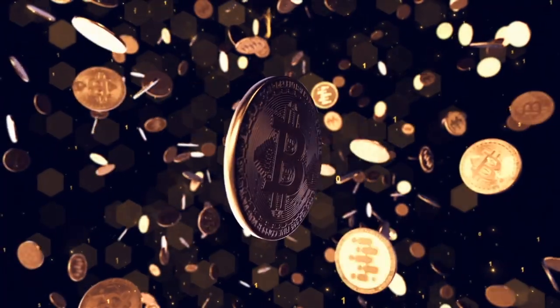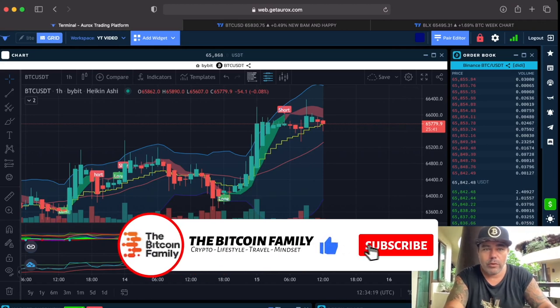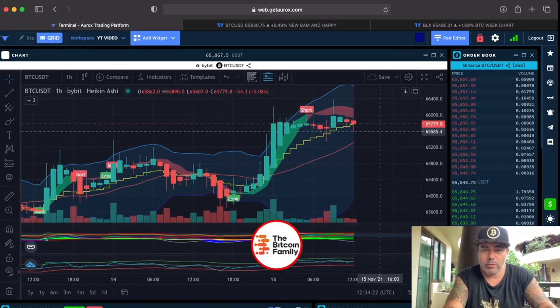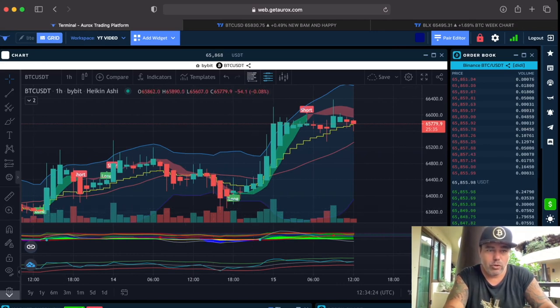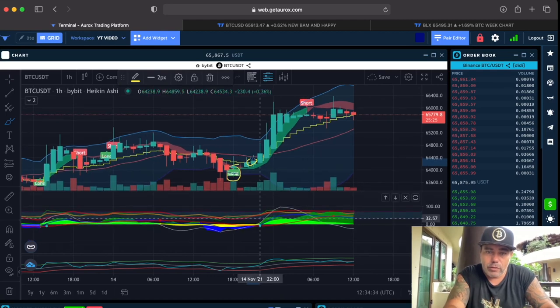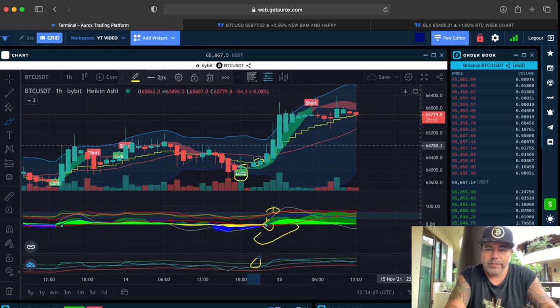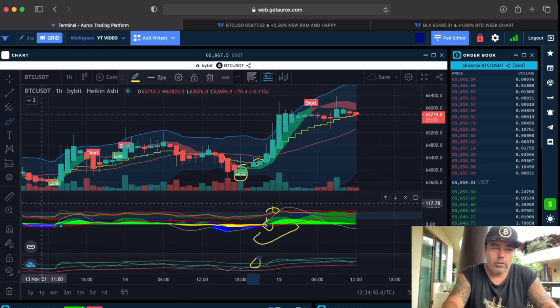Let's jump into this video — four amazing charts. First chart: this is the one-hour chart on the Aurex platform, checking the BAM BAM indicator. The long flag is over there, closing above the yellow stepping line, we have the green dot, the green line on top, a green area starting, and the BAM BAM already crossing down below — all very positive. That's like four confirmations to take this long.